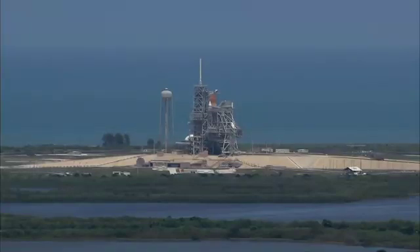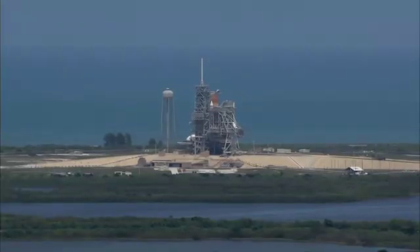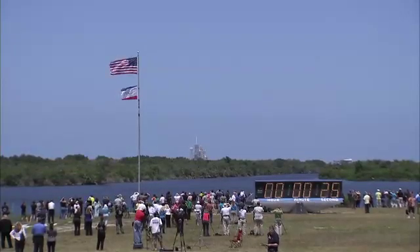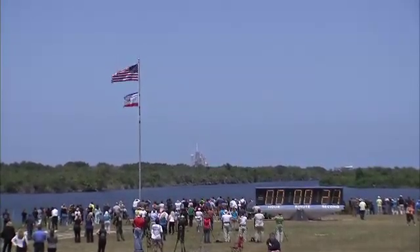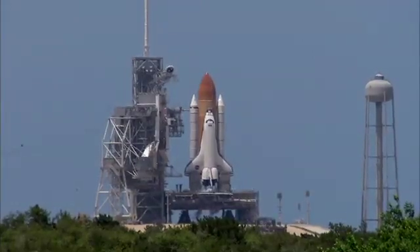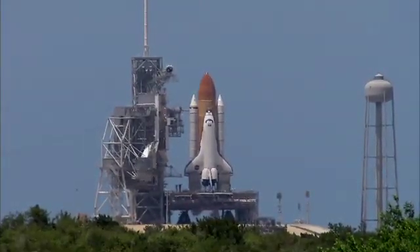T-minus 31 seconds. The handoff has occurred. 25. Solid rocket booster nozzle gimbal check. Firing chain is armed.